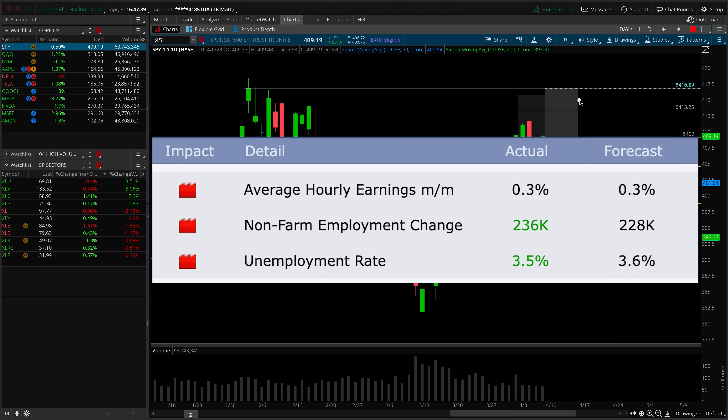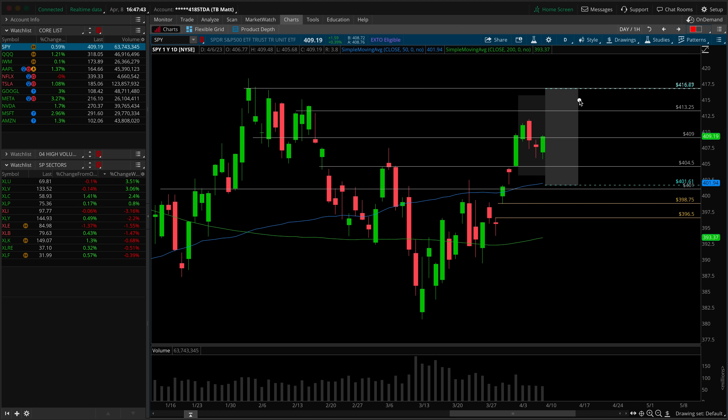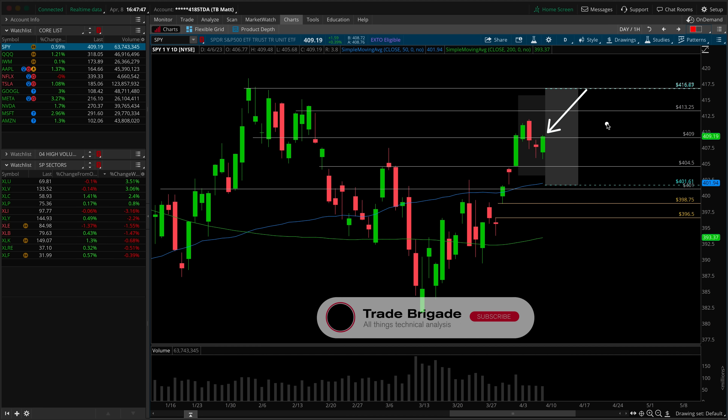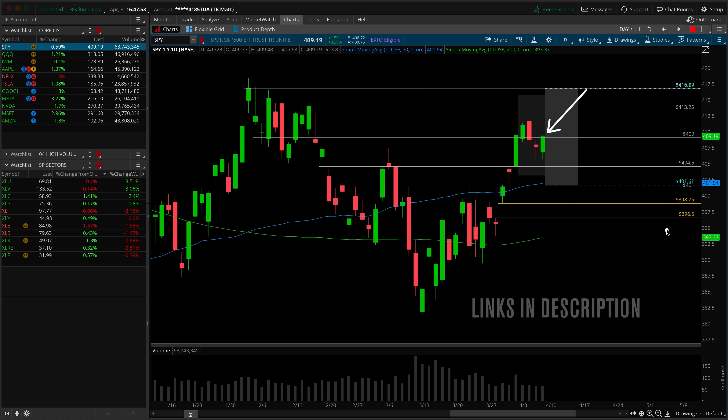The non-farm payroll and unemployment rate numbers actually came in better than expectations on Friday morning, and because of that, we're trading well above a key pivot zone in the S&P based on the abbreviated futures session. We'll talk about all of that and more in today's episode of the Weekly Watchlist. Check out the links listed down below in the description, hit the thumbs up button, and subscribe. Make sure you stay tuned until the very end because I've got five additional trade ideas to share with you. Let's jump right into the charts.